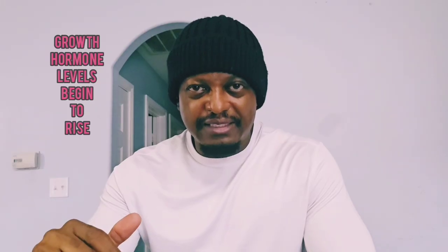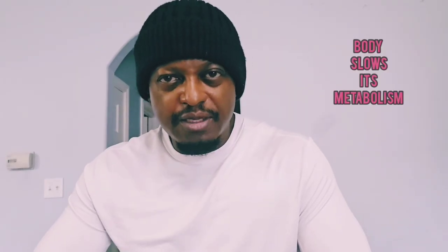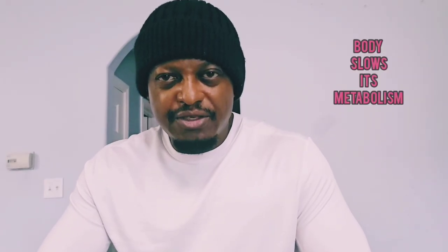After 48 hours, growth hormone levels begin to rise. These hormones promote lean muscle development, enhance physical and cognitive performance, and accelerate cellular repair. But there's also a point where diminishing returns set in. Extended, highly restrictive fasts can trigger a survival response where the body slows its metabolism. And when regular eating resumes, the body may regain lost weight — and sometimes more — because it's now more efficient at storing fat.